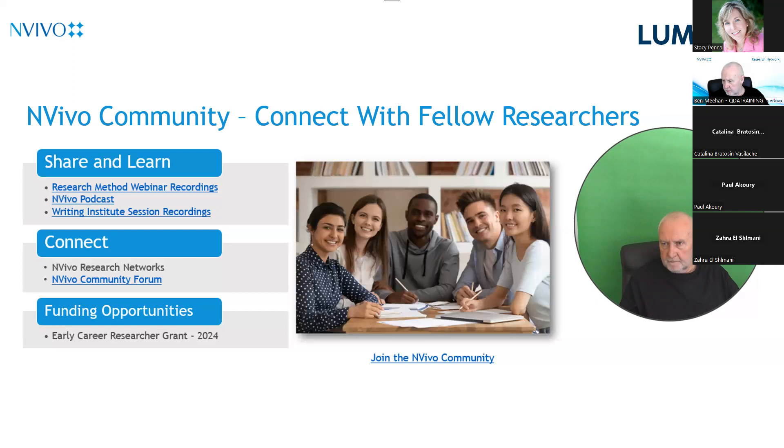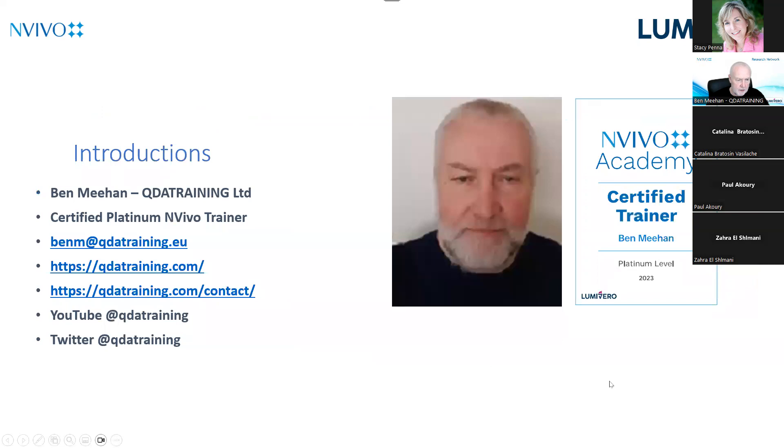If you think of anything after the session, I'll put the email address up. You can contact myself for anything to do with the software, or Stacey for anything to do with licensing or the network. It's important to make key decisions before you set up your team — one of them is what version of the software you're going to use, because it has to be the same version. Institutions don't all upgrade at the same time, so make all those decisions early and get ahead of the workflows, processes, and protocols before you dive in.